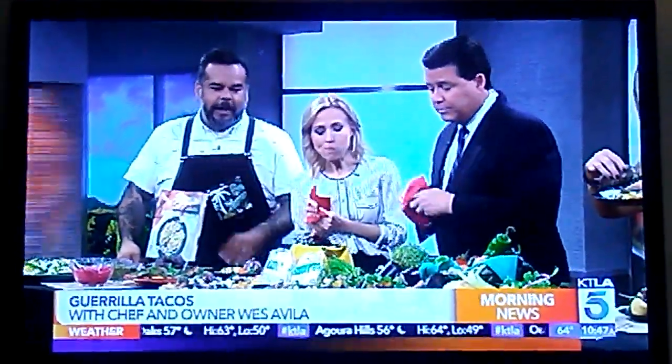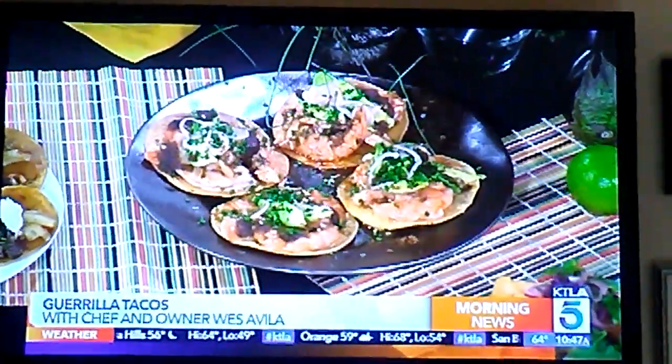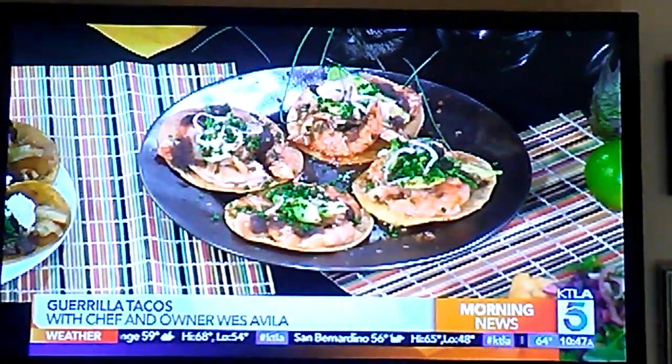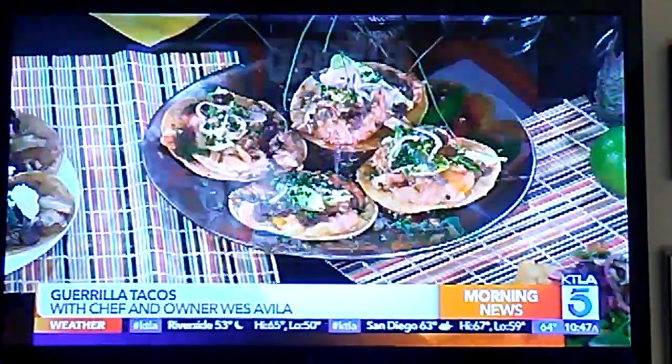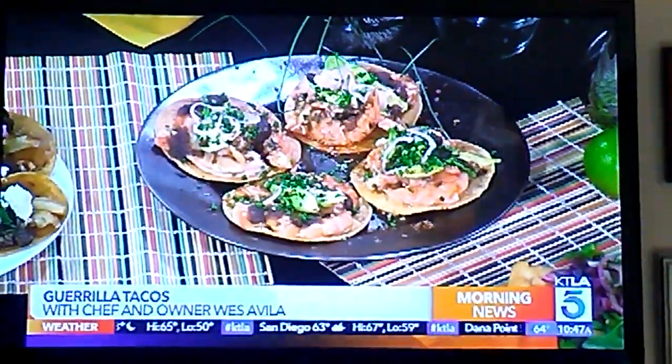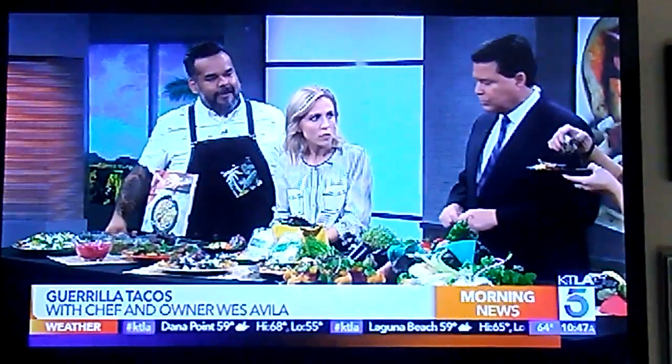Also seafood — we've got our shrimp tostada. It's got avocado, a little bit of salsa, some furikake, pickled shallots, and avocado. Furikake — you find it a lot in sushi restaurants. It's got sesame and nori with a little bit of bonito shavings, which is dried tuna. I love the blue corn tortilla. The blue corn tortilla comes from Colonel Truth in Boyle Heights — made fresh every day for us.